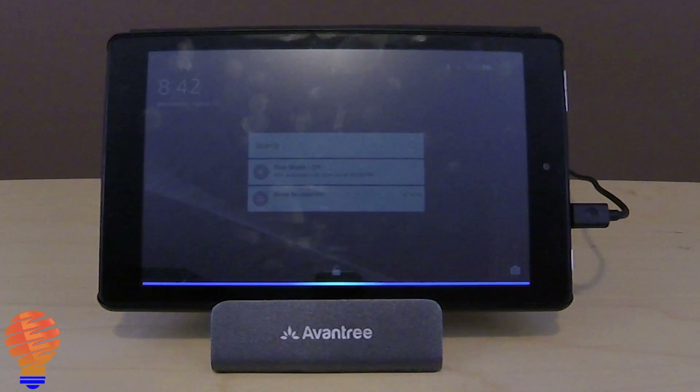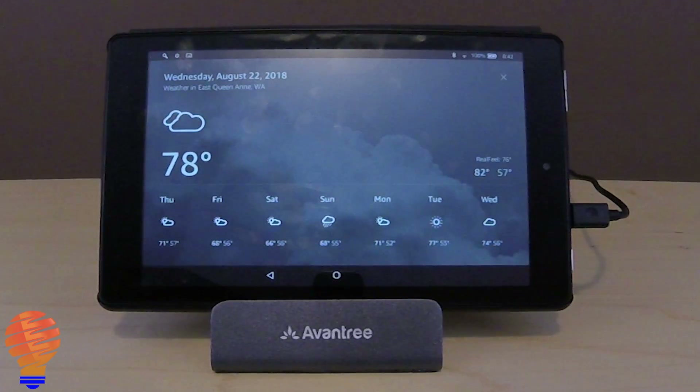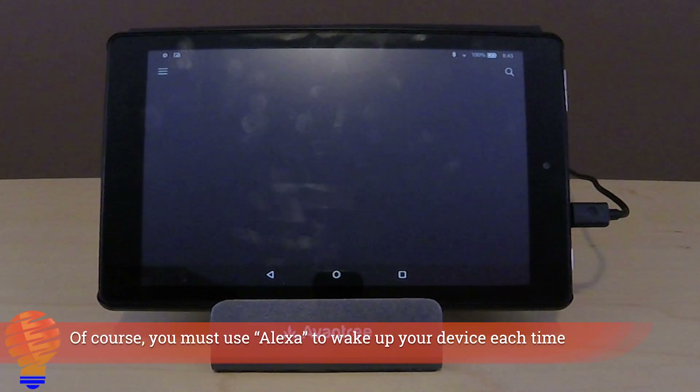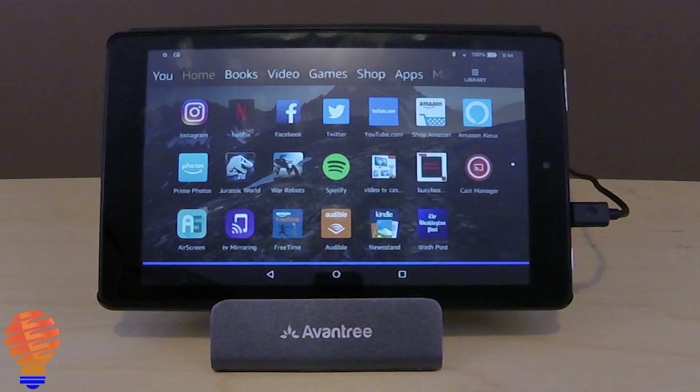Show me the weather. Here's what I found. Here's Facebook.